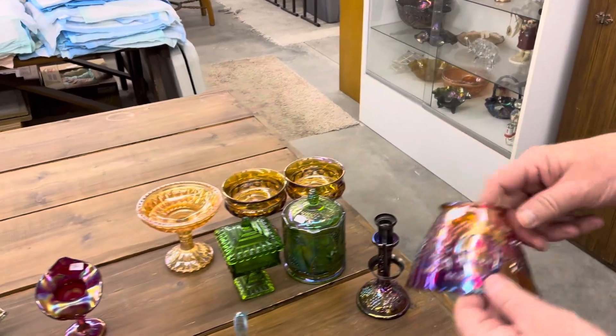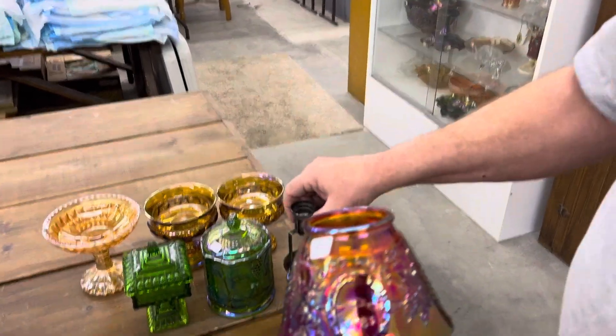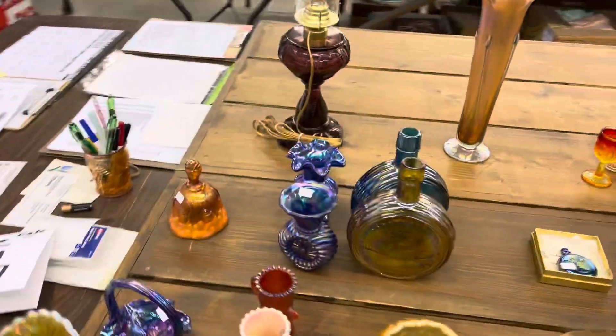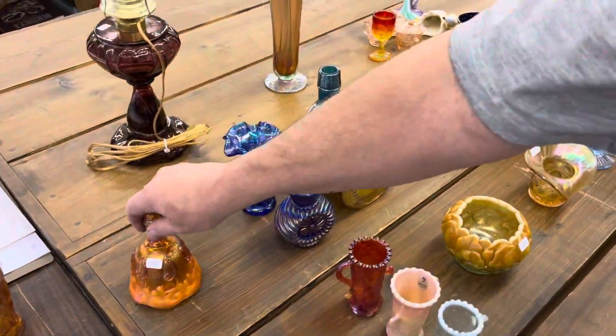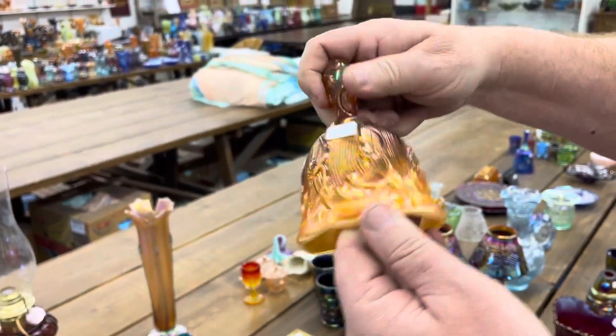We have another candle lamp here from 1981 — all you need is a candle; we got everything else for you. Lily of the Valley — here's the peach opal bell.